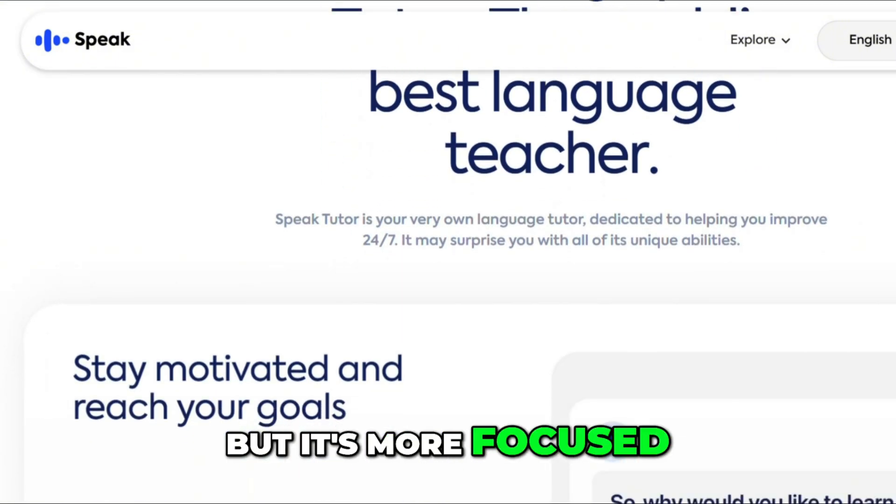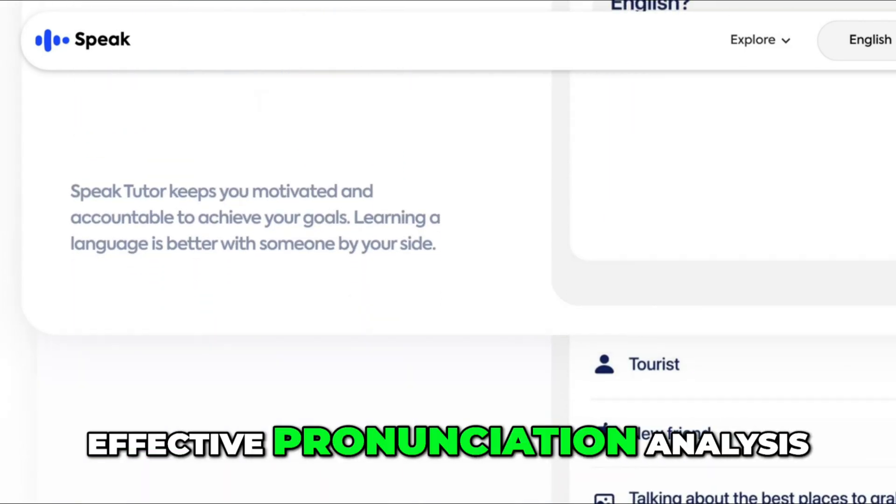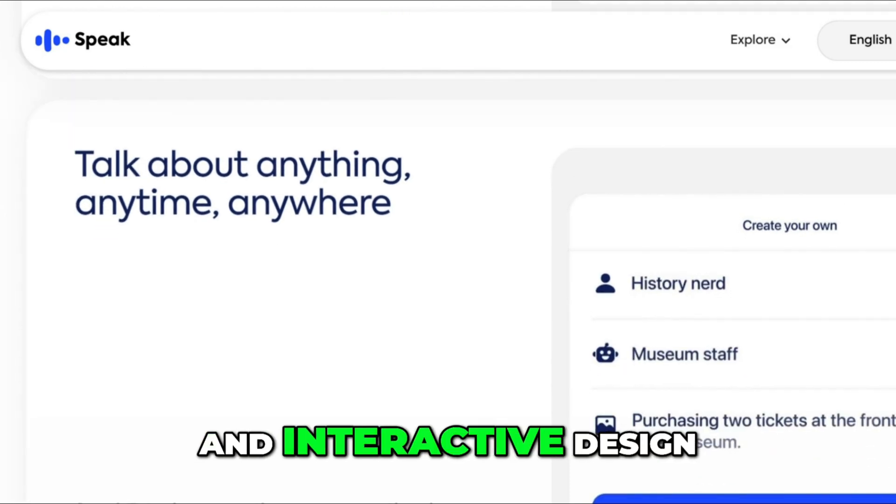But it's more focused on correctness than deeper coaching. Users praise its clean interface, effective pronunciation analysis, and interactive design.